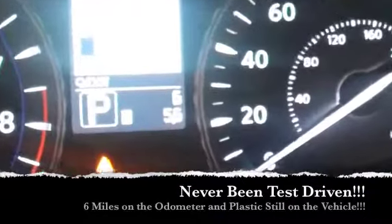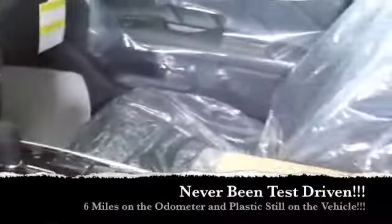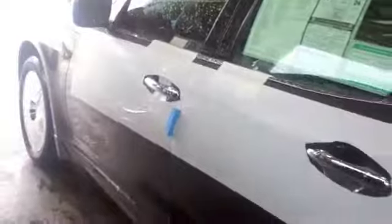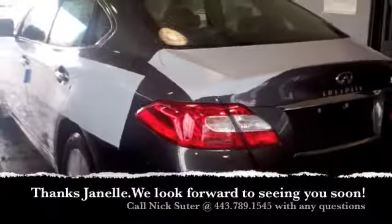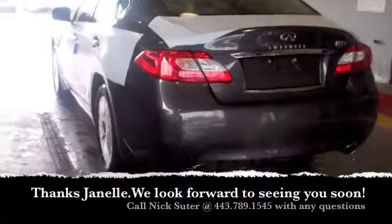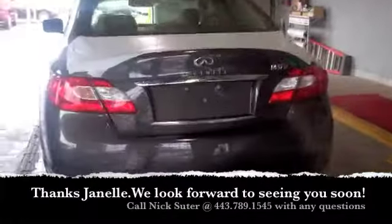It is waiting for you. I'm going to send you the lease payments you requested along with the purchase information as well. Whenever you get a chance, Janelle, please give me a call at 443-789-1545. Hopefully we can get everything wrapped up for you guys Friday, get you down from Pennsylvania, and cater to our Pennsylvania customer base.